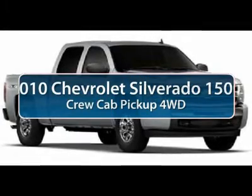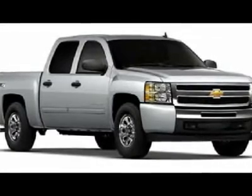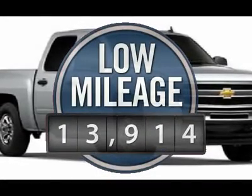The 2010 Chevy Silverado 1500. The Chevy Silverado 1500 has the lowest cost of ownership of any full-size pickup. This vehicle has less than 15,000 miles.